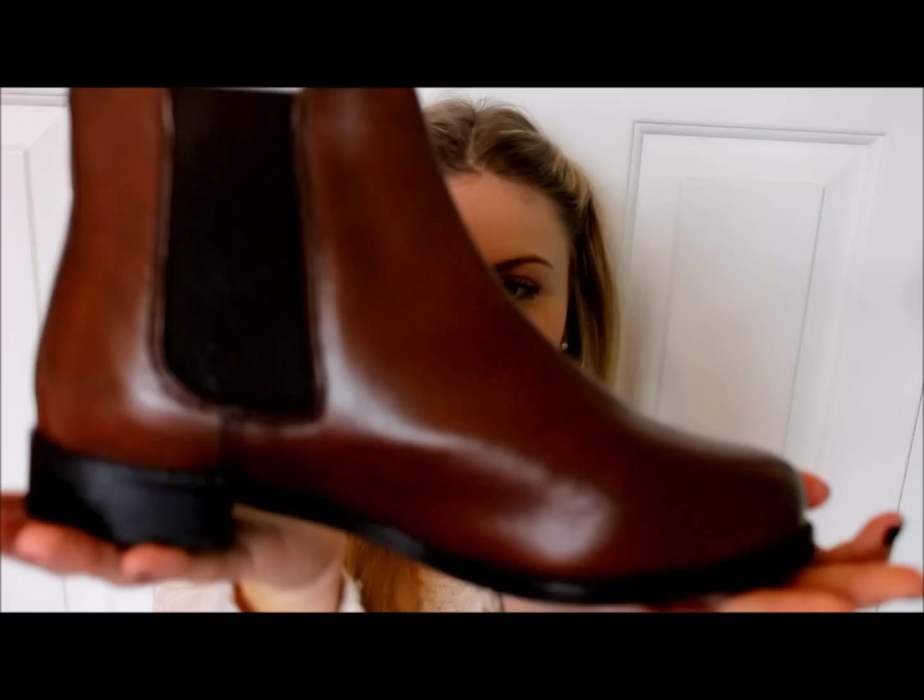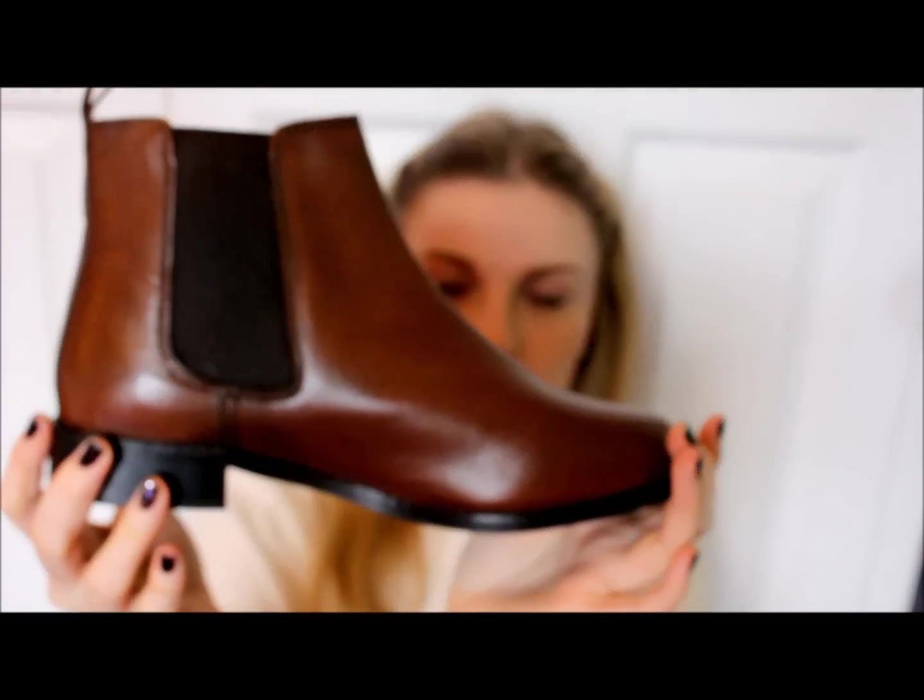In Topshop I got — well, for Christmas I got a pair of brown Chelsea boots, because I got black ones the Christmas before and I've worn them to death. I really wanted a brown pair but the pair I got weren't exactly right, so I exchanged them for the style I actually wanted — basically the same as my black ones but in brown.